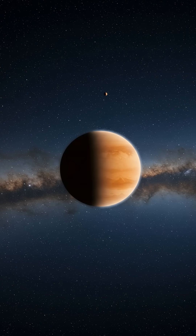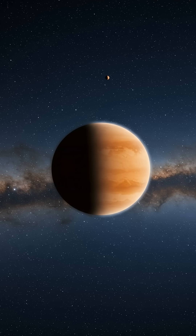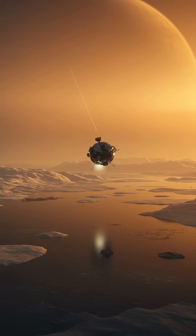Imagine a pale orange dot in the vast cosmic ocean, an exoplanet eerily similar to Saturn's moon Titan. These worlds are not just figments of sci-fi — they're real targets in the search for life beyond Earth.